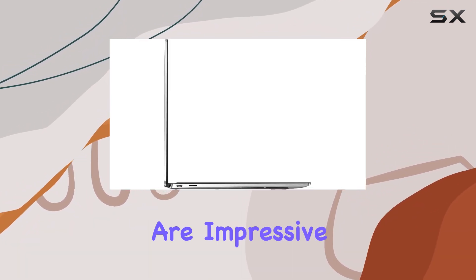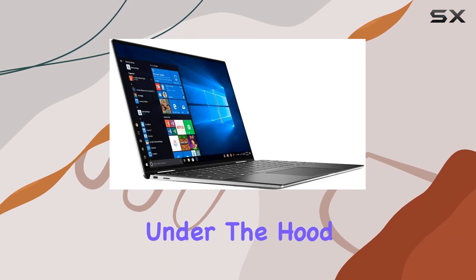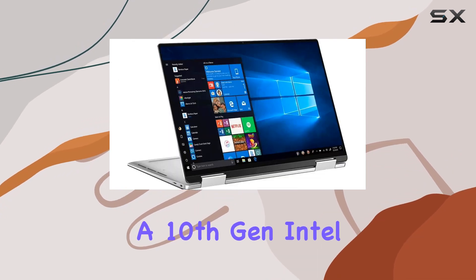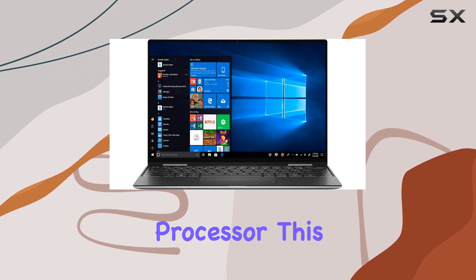The screen's colors and contrasts are impressive, making it a joy to use for both work and entertainment. Under the hood, the XPS 13 7390 is powered by a 10th-gen Intel Quad-Core i7-1065G7 processor.